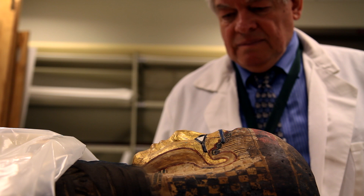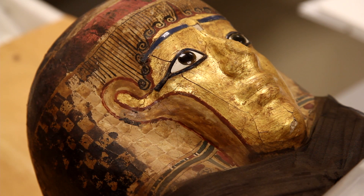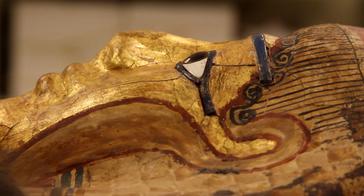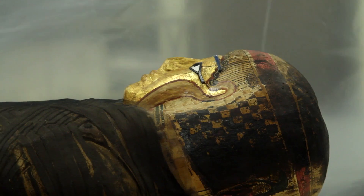There is a beautiful painted cartonnage cover with a golden headdress and facial features painted onto it. And nobody has ever been able to see inside that mummy and see what's going on.